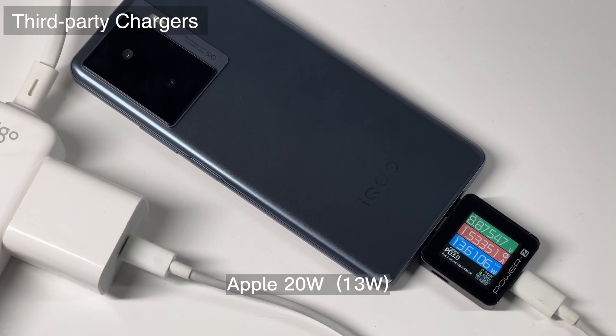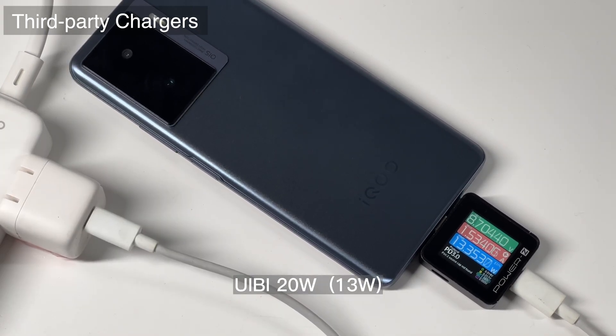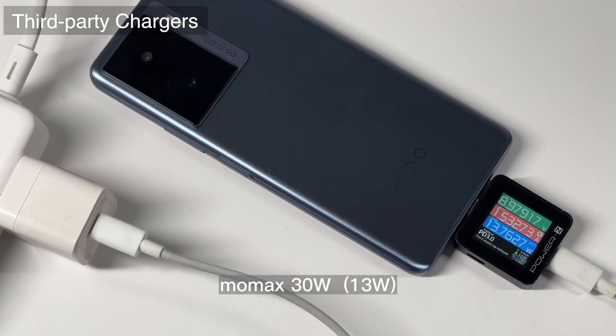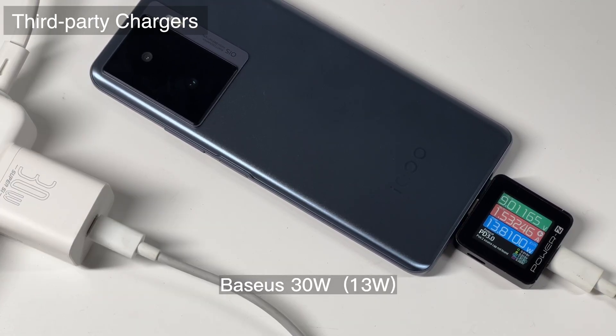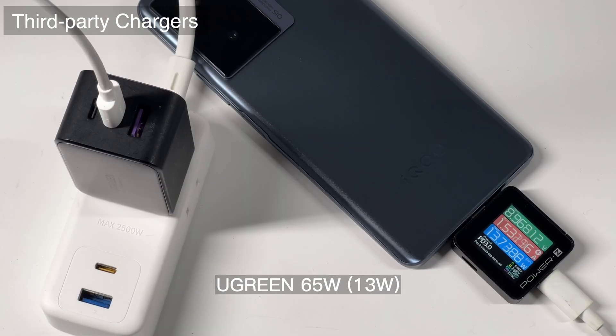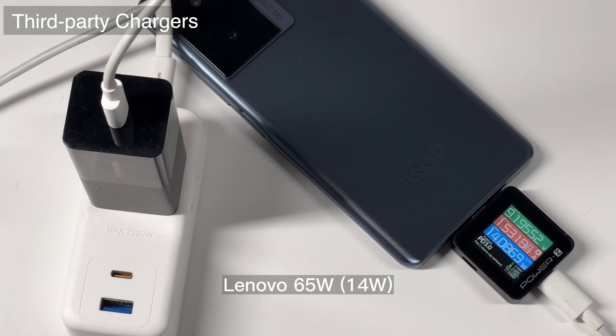As for third-party chargers, we picked up nearly 50 chargers ranging from 20W to 140W. ChargerLAB found that almost all third-party chargers tested can only support 9V at 1.3W — it's a little bit slow, but pretty stable. This result is the same as the other iQoo smartphones we previously tested.